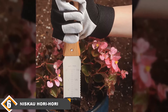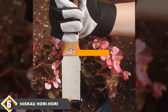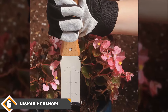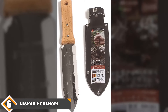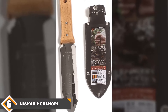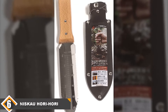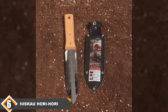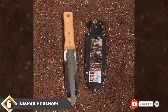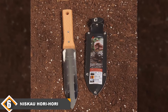Next at number 6 we have the Nisaku Hori Hori Weeding and Digging Knife. This stainless steel knife garden tool has both serrated and straight edges to cut through everything you need. It is useful for cutting plants, dividing spaces, planting bulbs and more. The knife has a comfortable wooden handle that is smooth and offers an excellent grip. It is versatile and durable, made with the finest quality steel to withstand repeated use, and comes with a quality leather sheath that makes it a great gift.